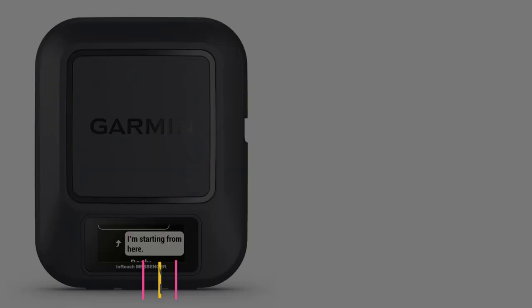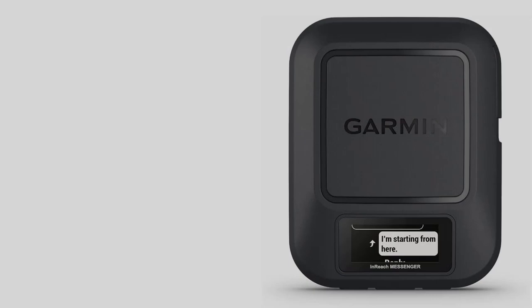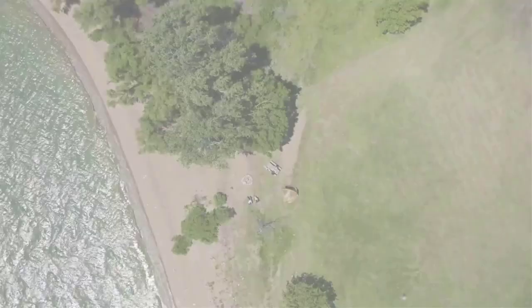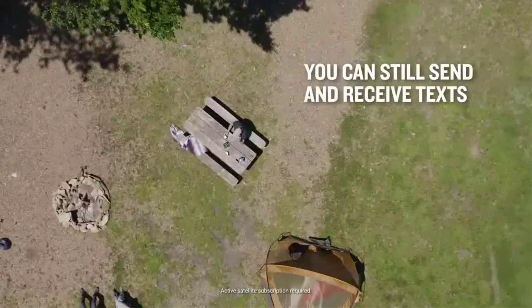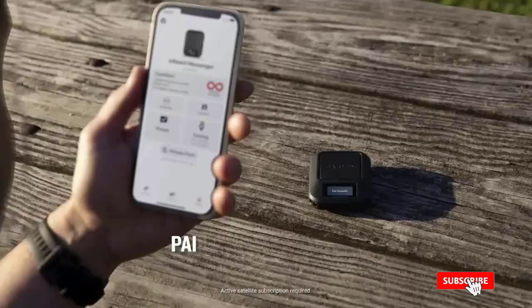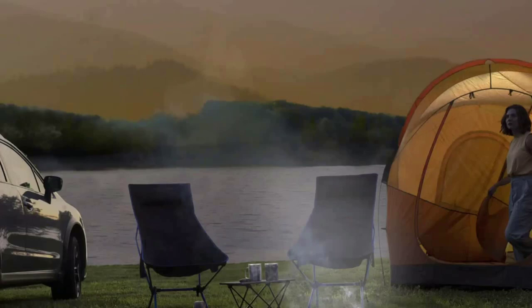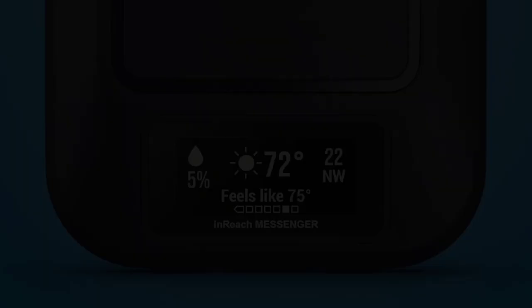Number 5: Garmin InReach Messenger Handheld Satellite. Small, rugged, lightweight satellite communicator enables two-way text messaging even in areas with no cell coverage. Active satellite subscription is required. Note that some jurisdictions regulate or prohibit the use of satellite communication devices. Group messaging via the Garmin Messenger smartphone app lets you share your adventures with multiple contacts simultaneously and have group text chats with friends and family.